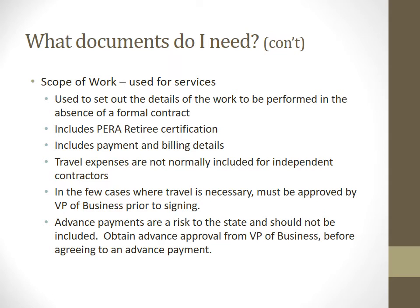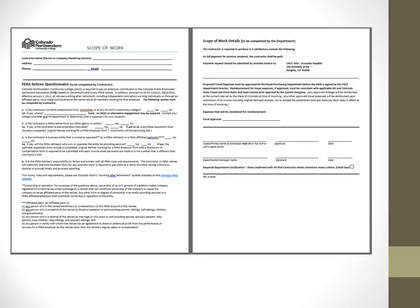What other documents might you need? For a service, we need a scope of work, which sets out the details of what work is to be performed in the absence of an actual contract. It also tells us if this person is a para-retiree and includes payment and billing details. Typically, we do not cover travel expenses for independent contractors; in cases where travel is necessary, it must be pre-approved by the VP of Business prior to signing. We also try to avoid advance payments whenever possible, as it is a risk to the state and requires additional VP of Business approval. The scope of work sample form is located on the S-Drive.